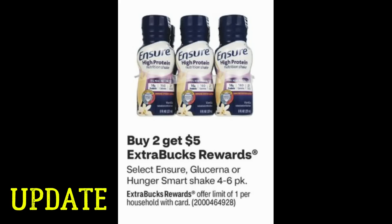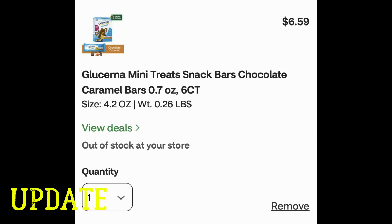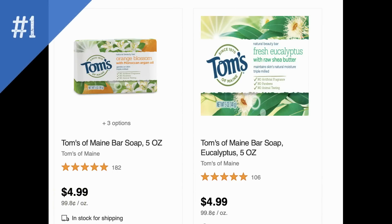Now an update on the Ensure and Glucerna Hunger Smart deal. The ad shows the shakes — four to six count — buy two, get a $5 ExtraBuck. The mini treats are not included in this promotion, so it's just the four to six count shakes. We did get a high-value $7 off Ensure coupon in this week's Smart Source insert. I hope those updates were helpful and I hope you have those printable coupons to layer some savings this week.